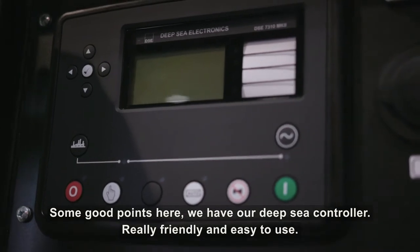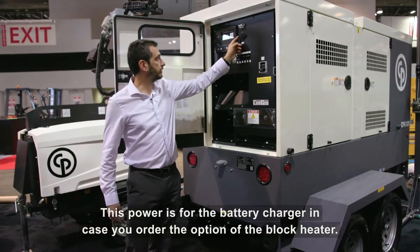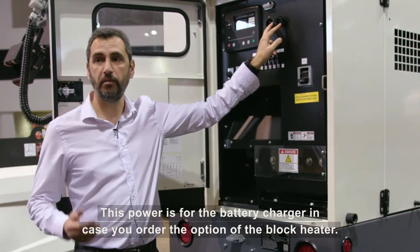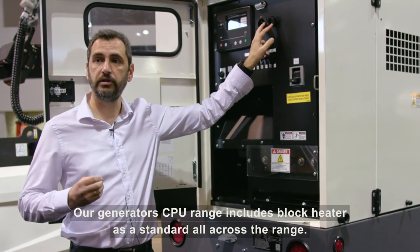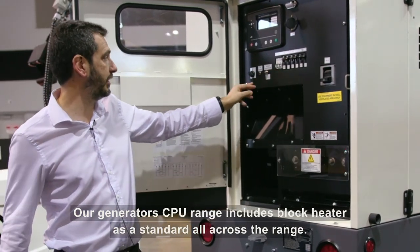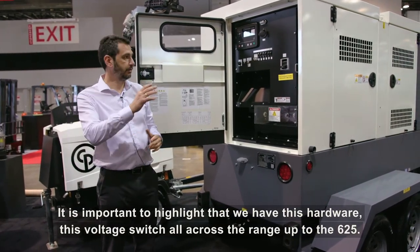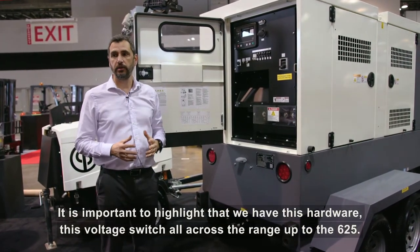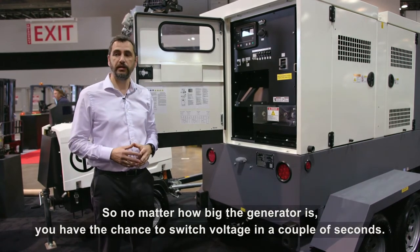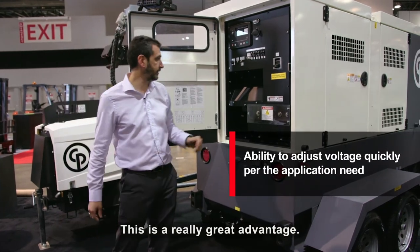We have our Deepsea controller, which is really friendly and easy to use. There is a shore power port for the battery charger, available as an option. For the block heater, our CPG range includes it as a standard feature across the entire range. It is important to highlight that we have a voltage switch available across the full range up to the 625, so no matter how big the generator is, you can switch voltage in a couple of seconds. This is a really great advantage.